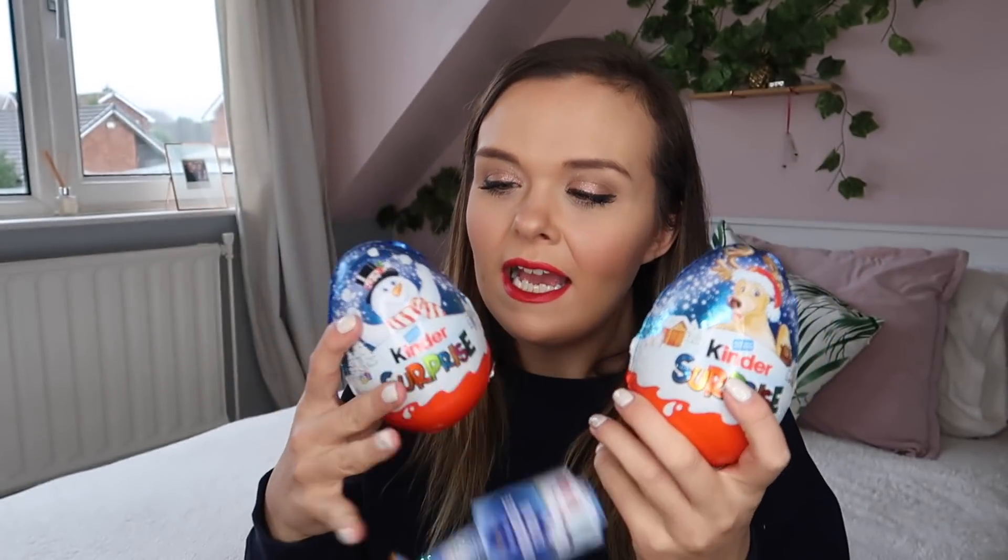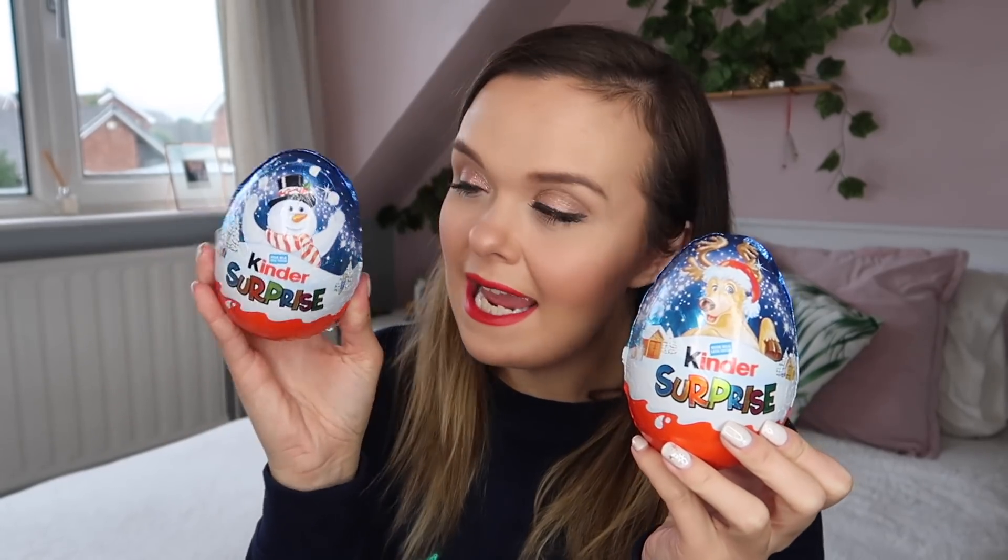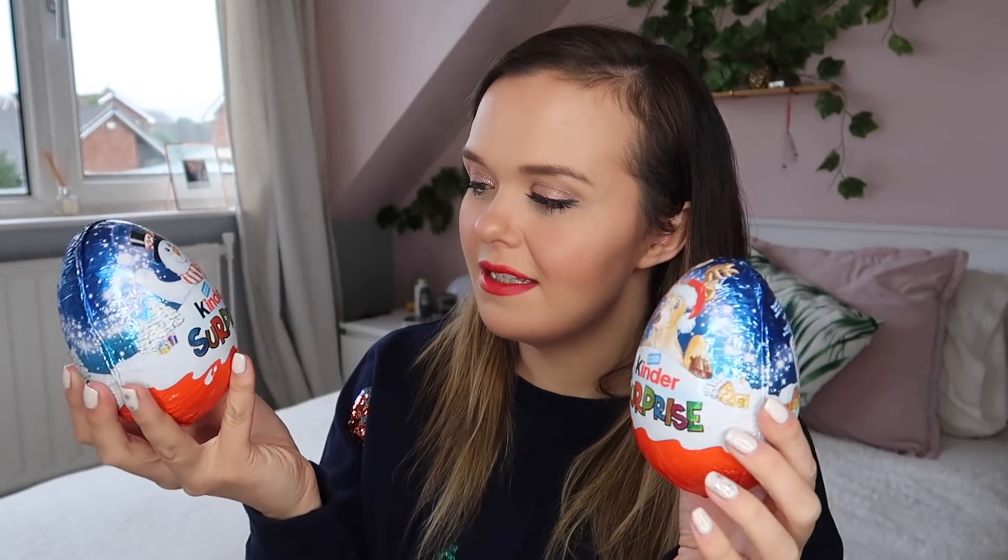I also have some chocolate because it wouldn't be a stocking without a sweet treat. I got them chocolate coins from Aldi — very inexpensive — and giant Kinder Surprise eggs: a reindeer one and a snowman one, which will add some extra fun on Christmas day. And nearer the time I'll also add a little satsuma each, because that's just tradition.